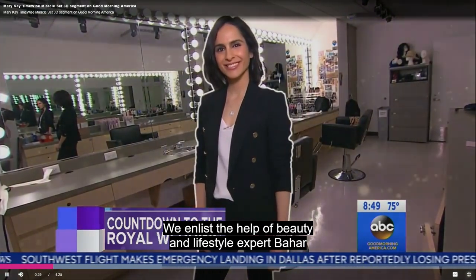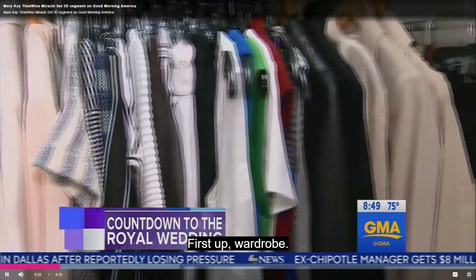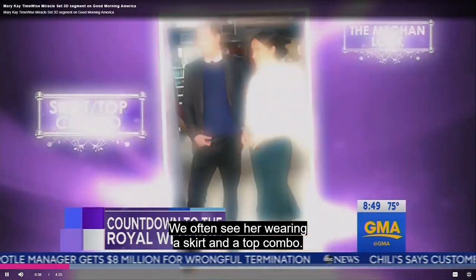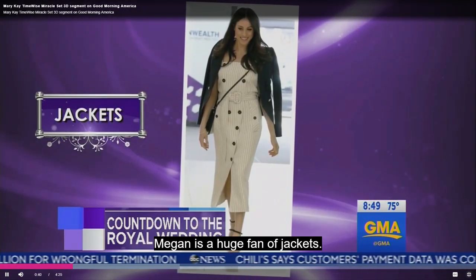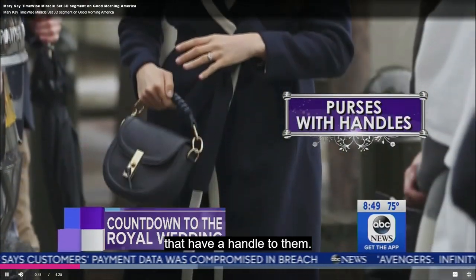We enlisted the help of beauty and lifestyle expert Bahar Tekheshian. First up, wardrobe — Meghan loves fashion. We often see her wearing a skirt-and-top combo. Meghan is a huge fan of jackets. She likes fashion-forward purses that have a handle to them. The Duchess typically goes for an A-line dress or a dress that has